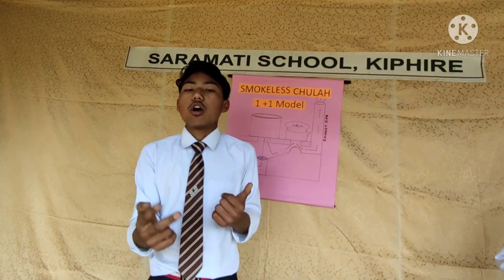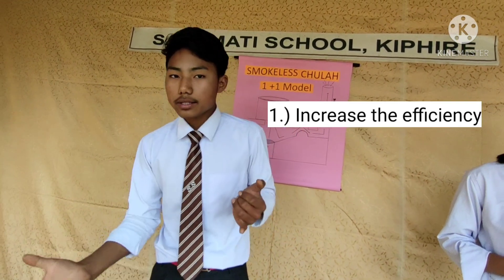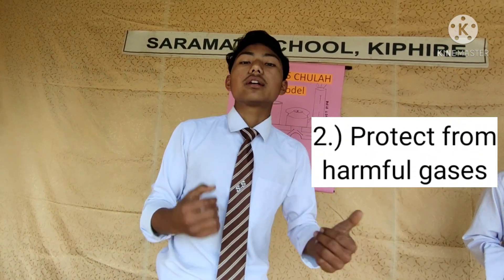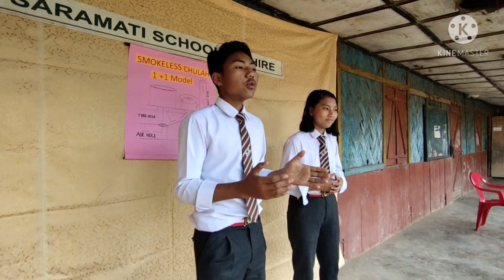We have two main objectives for bringing up this project. The first one is to increase the efficiency of the jula, and the other one, most importantly, is to protect and save the women, girls, and children from various harmful effects of smoke. So we have come up with an idea of a smokeless jula.